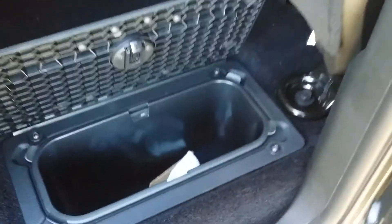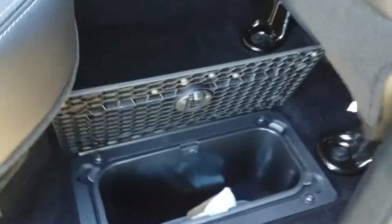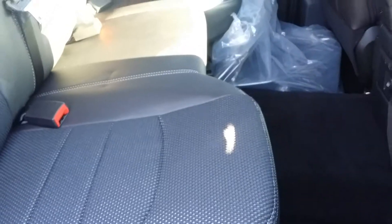Furthermore, Ram actually provides you with coolers that can also be used as storage space. These do remove — you can take them out, dump the ice, clean them out, or use them as storage containers. Great for a dog's toys, treats, whatever you like.